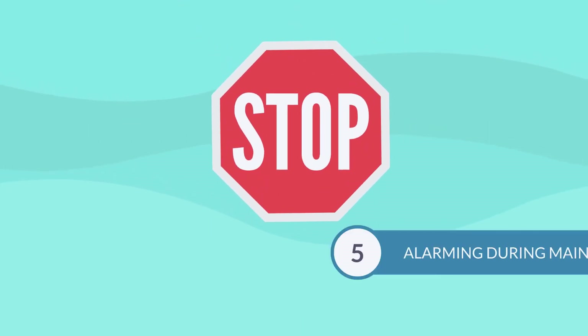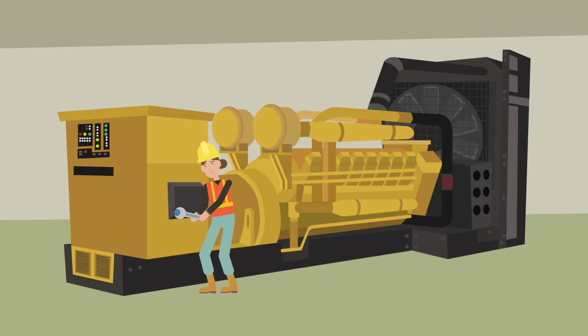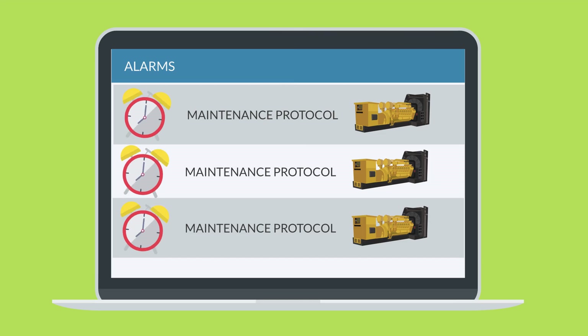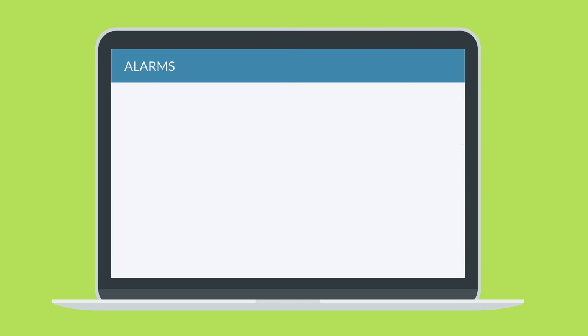Number five: stop alarming during maintenance. Testing and maintenance of equipment or systems can often result in nuisance alarms or events. Using alarm suppression capabilities, or conditional alarming, is a great way to eliminate those.